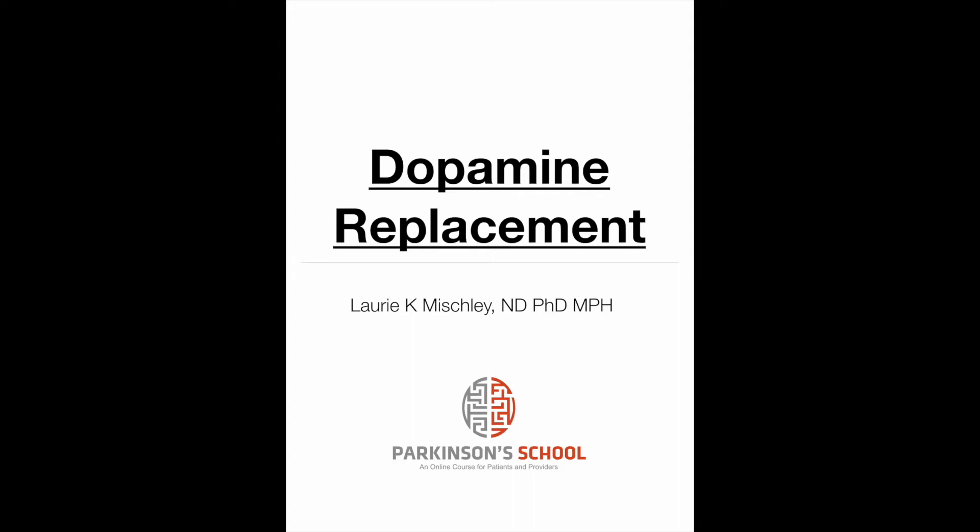There are a couple different ways to treat dyskinesia. If somebody comes to me and they are very dyskinetic, the first thing I will do is a very high dose fish oil — a very specific type of fish oil. It has to be DHA fish oil.